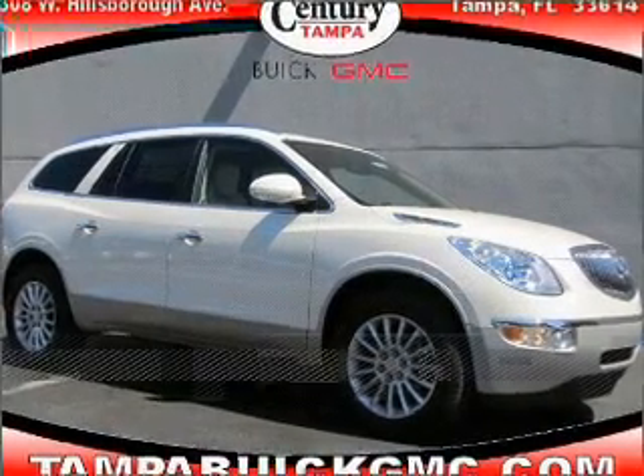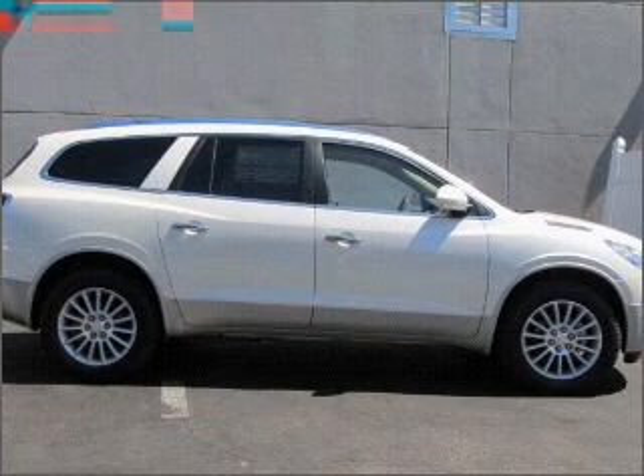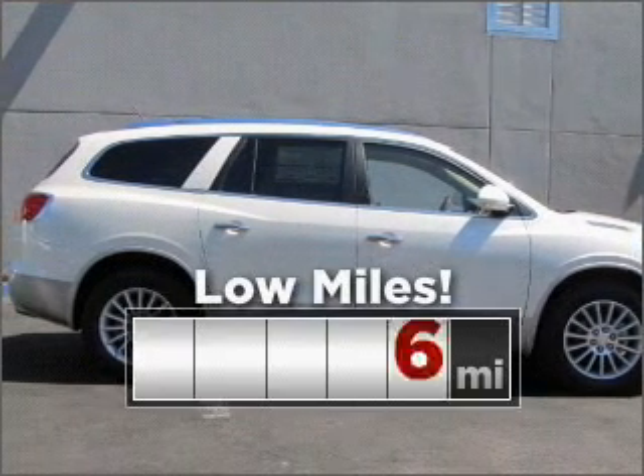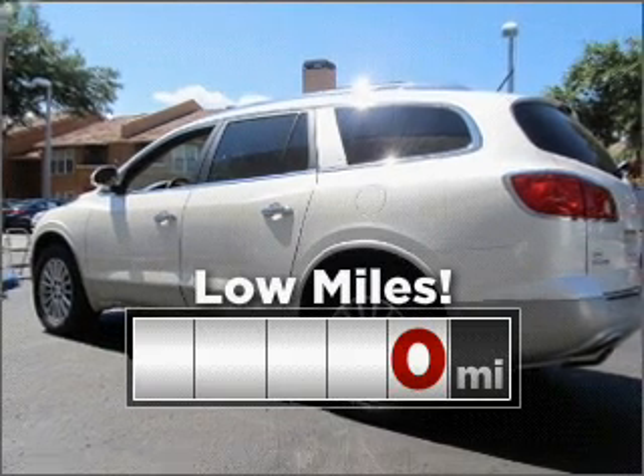Stand out in this 2011 Buick Enclave. Discover the vehicle that meets your needs. Consider the value and endurance that this low-mileage vehicle offers.